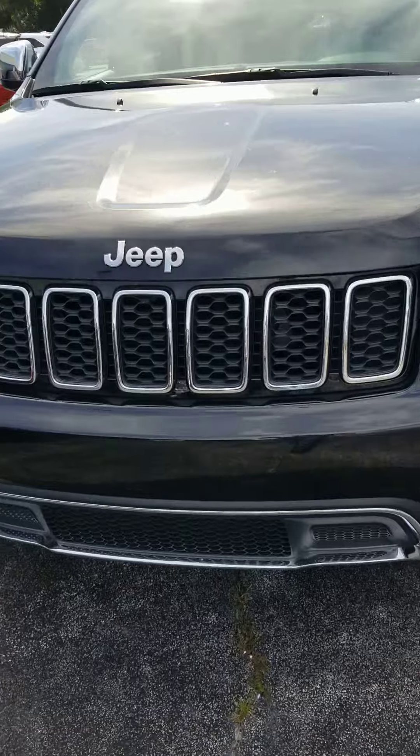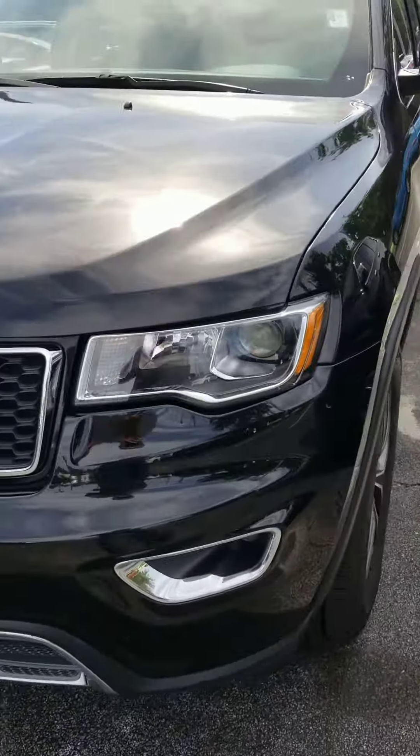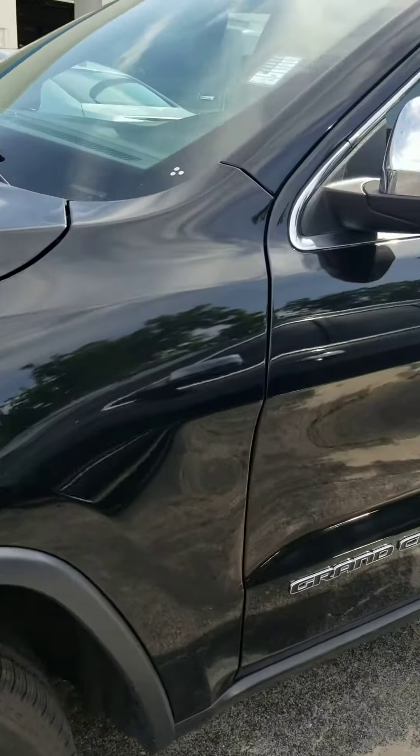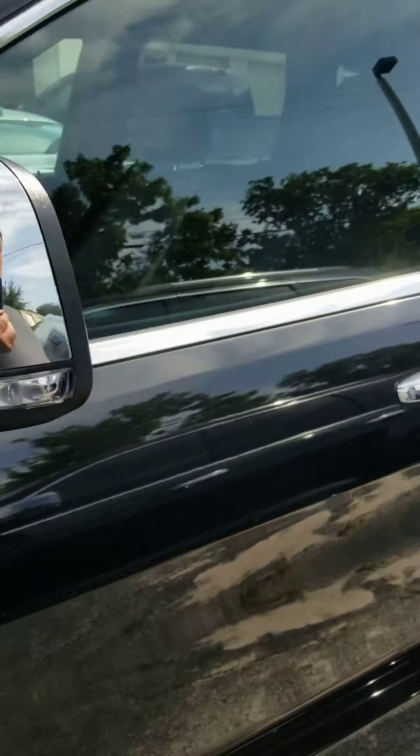No bug damage on the front. Very nice. Brand new tires. No dings, dents, or scratches down the side. Turning signals in the mirror.